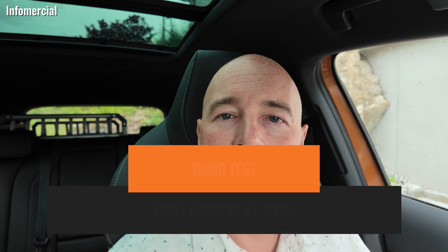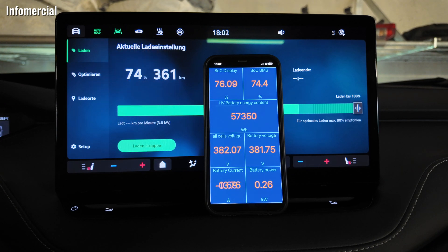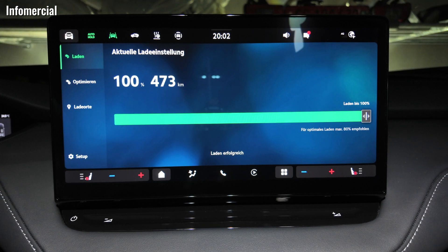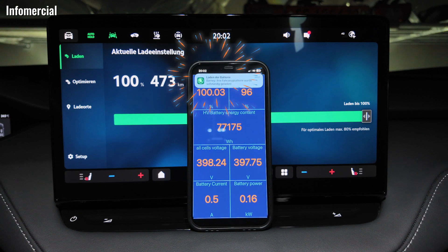Let's head straight into the third test — charging to 100% — and see what happens. I drove a bit around commuting to work and now I'm plugging in again. As expected, you see the SoC is dropping right down again and the energy content is also going down. I already entered the car at around 99% to record it. As expected, it stops at 100%, and now the energy content of the battery is 70,150 watt-hours. That's what I referred to in the second test as the net 77,000 — it seems even the Car Scanner is displaying it and I can take that as a basis for calculation.